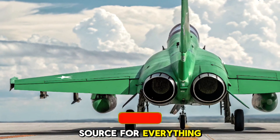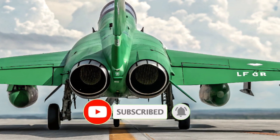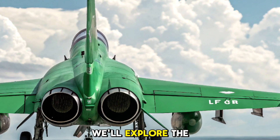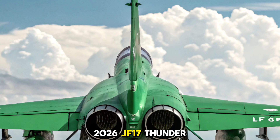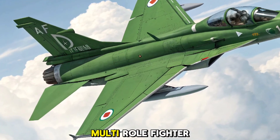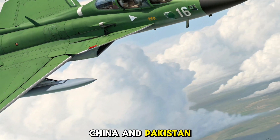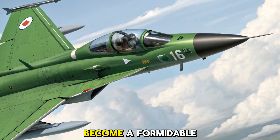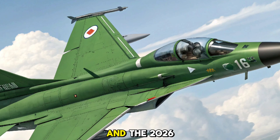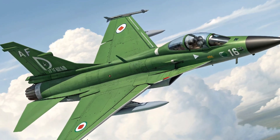Your go-to source for everything related to defense technology and high-performance vehicles. In today's video, we'll explore the 2026 JF-17 Thunder, an aircraft that is reshaping the world of affordable multi-role fighter jets. Co-developed by China and Pakistan, the JF-17 has become a formidable force in the skies, and the 2026 model takes its capabilities to new heights.